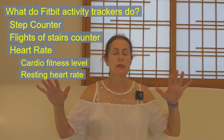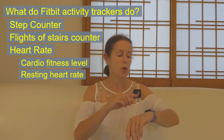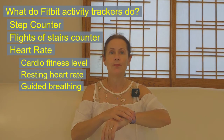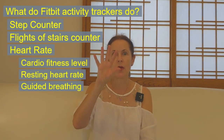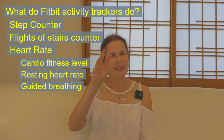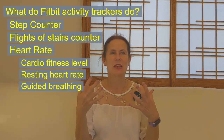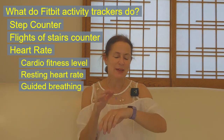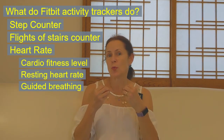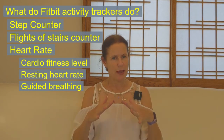Your resting heart rate turns out to be quite important. There's a little app on here called guided breathing — it's a little circle that gets bigger and smaller and you breathe with it. It's not meditation, but it's a form of mindfulness. It's based on your breathing and helps you calm yourself down.